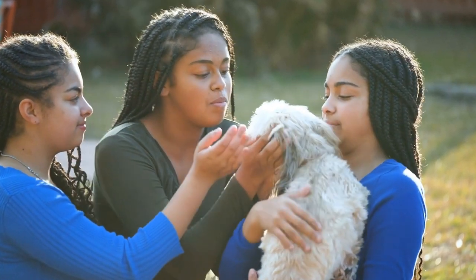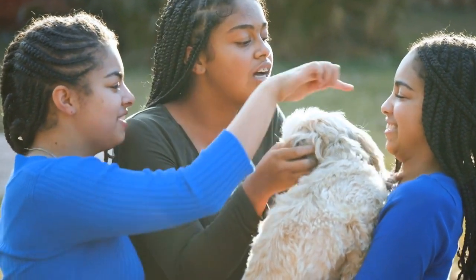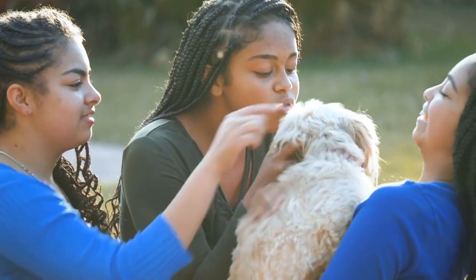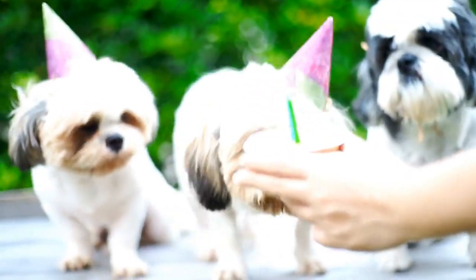Socializing your Shih Tzu is vital to ensure they become well-rounded and confident adult dogs. Expose them to different environments, people, and other animals from a young age.